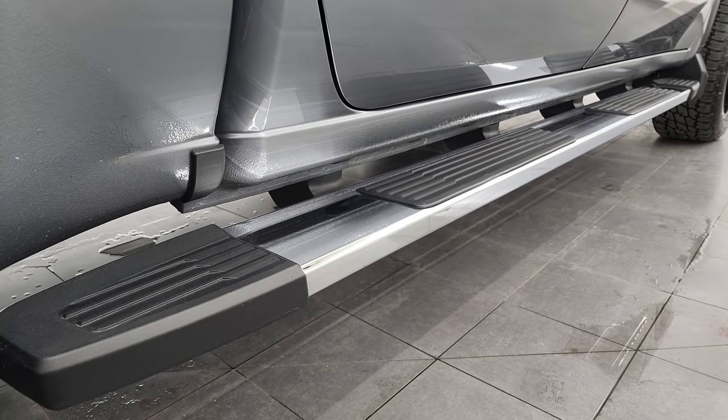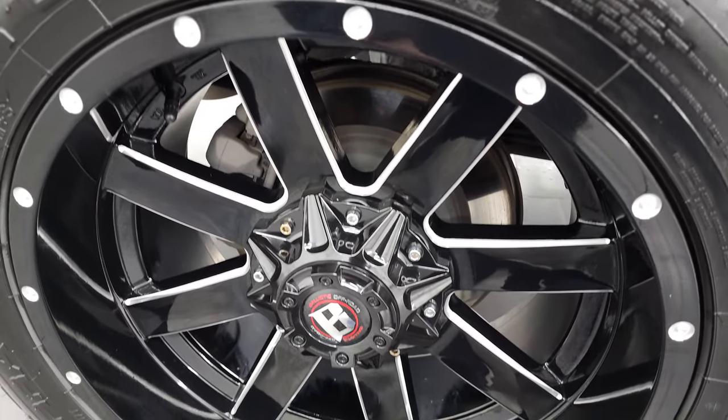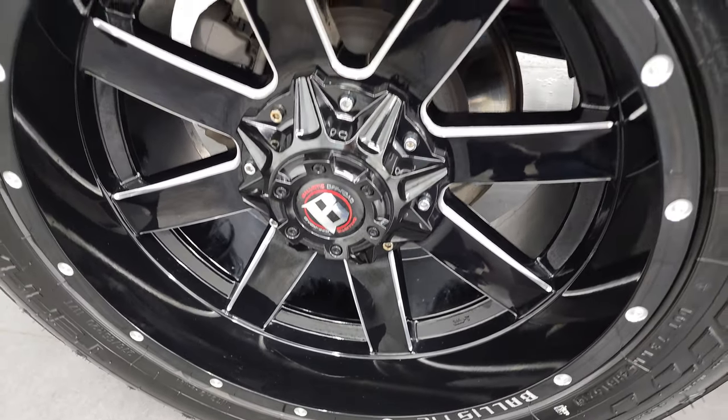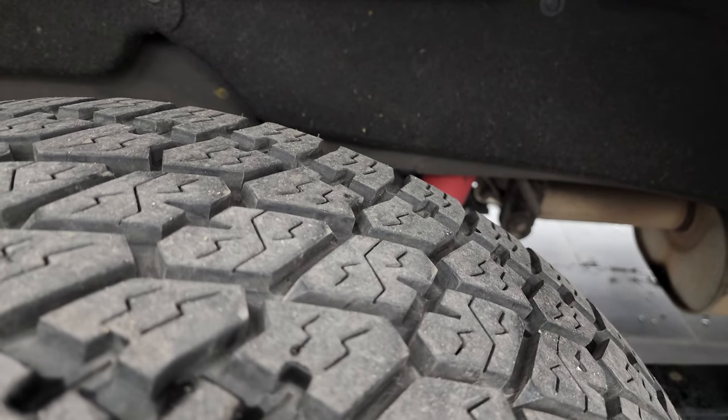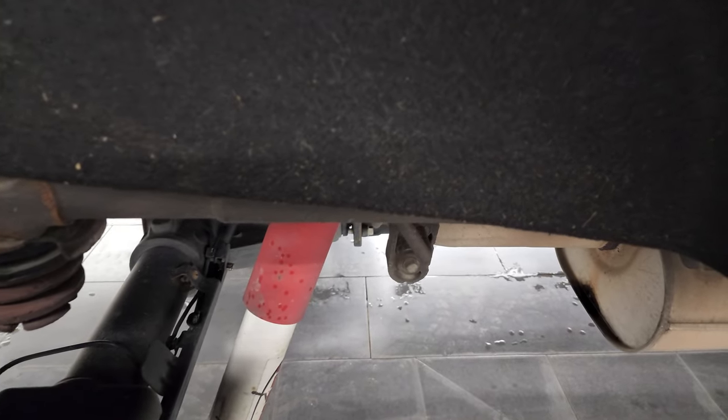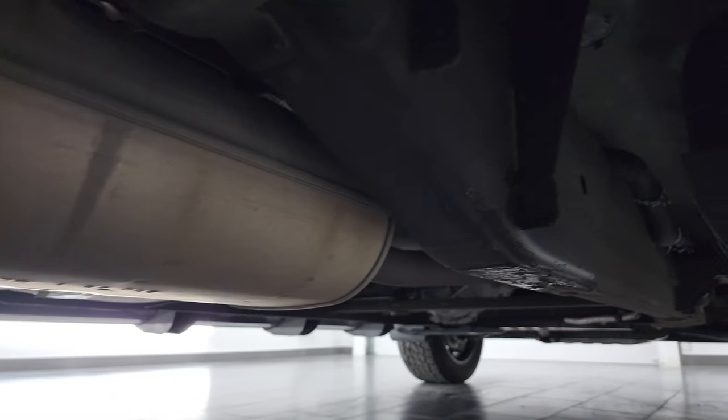If this video helps you make a smart buying decision, let your salesman know that you saw the video, that it was helpful, and that Brett sent you. The back rim is in excellent condition as well and the back tires have just as much tread as the front tires, maybe even a little bit more. Frame and underbody back here is in pretty nice shape, just like that all the way underneath.